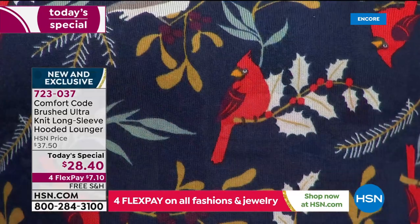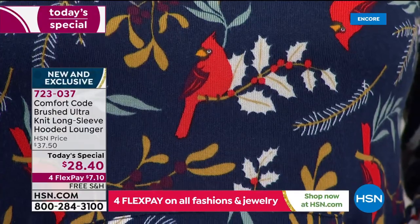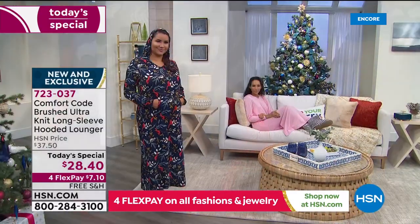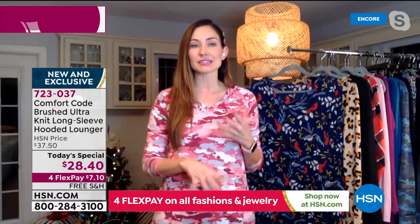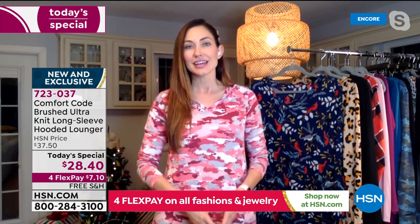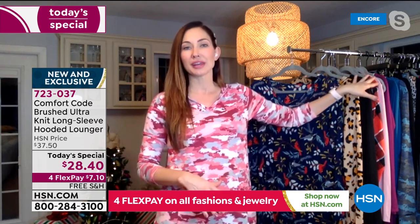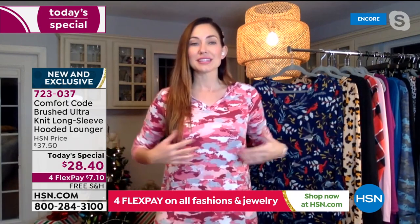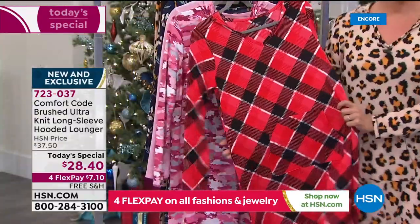During the holiday gifting season, Comfort Code brings out fun whimsical prints. The cardinal one is unique and fun — it says holiday without screaming Christmas, so you can wear it beyond the season. The buffalo plaid is also transitional — a plaid is a plaid. These are great transitional pieces in their alternate fabrication.